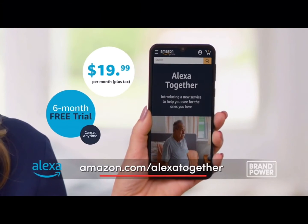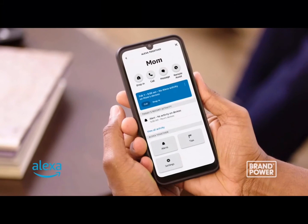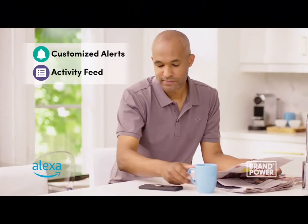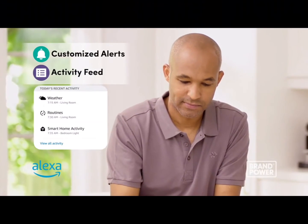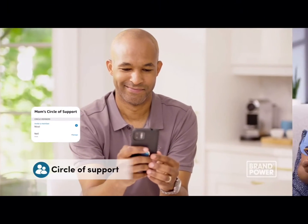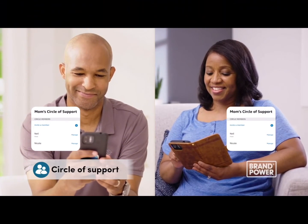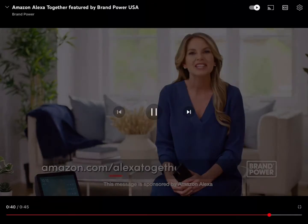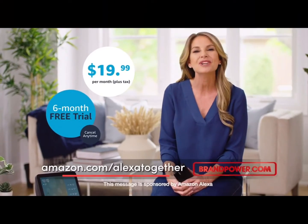Do you ever wish you could help care for an aging parent or elderly loved one while supporting their independence? Try Alexa Together for just $19.99 a month. The subscription-based service connects a loved one's Echo device to the Alexa app on your phone. Alexa Together provides hands-free access to 24/7 urgent response agents, so emergency assistance is available if needed. Customized alerts and the activity feed keep you in the know, while the remote assist feature lets you set daily reminders. The circle of support feature means friends and family can join to help share the load. Visit Amazon.com/AlexaTogether to start your free six-month trial.